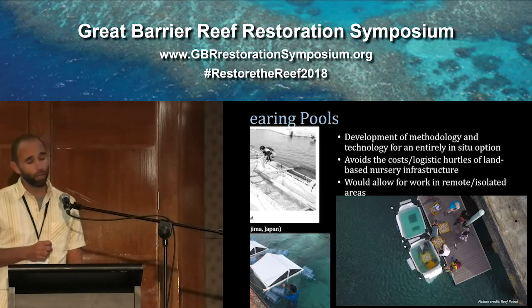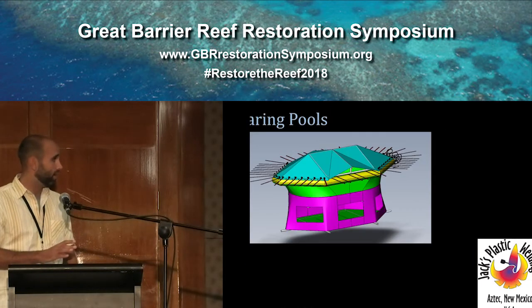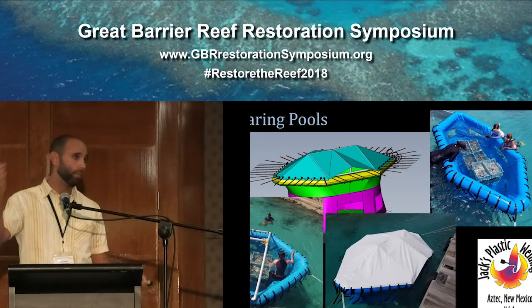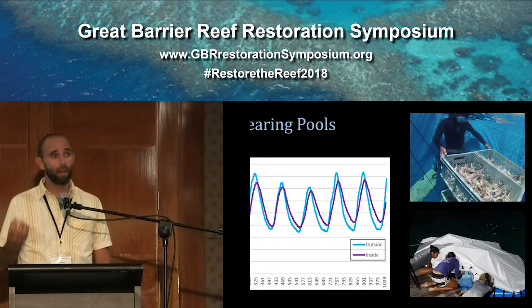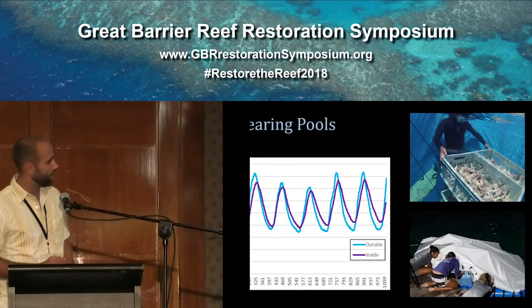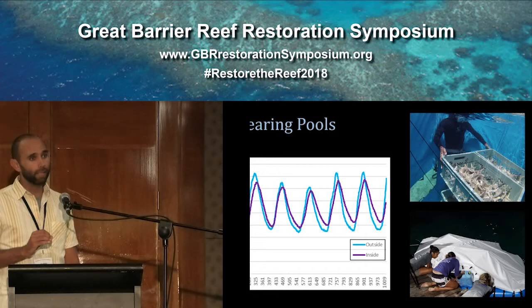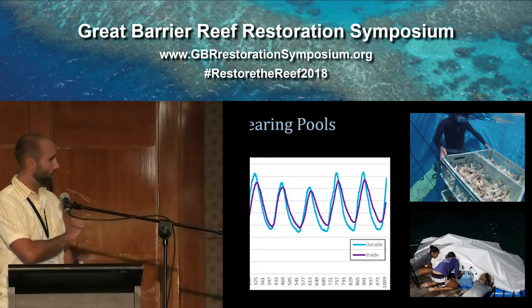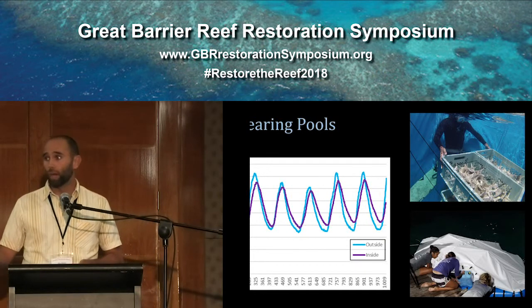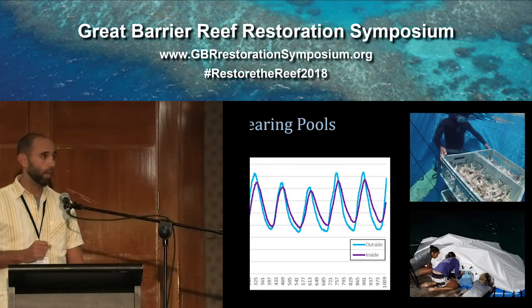You can see in the bottom two pictures some of our early trials with pool designs. The general process is that we take seeding units, put them in crates and suspend them within these pools. When we have fertilized embryos, we add those embryos, they develop into larvae, settle on the seeding units in the pools, and then grow out for a period of time before they're outplanted onto the reef. We've had mixed success with these — we've been able to raise a number of batches that have done wonderfully. The failures we've had were mostly due to resilience issues: currents knocking the pools, structural compromise, waves crashing over the top.